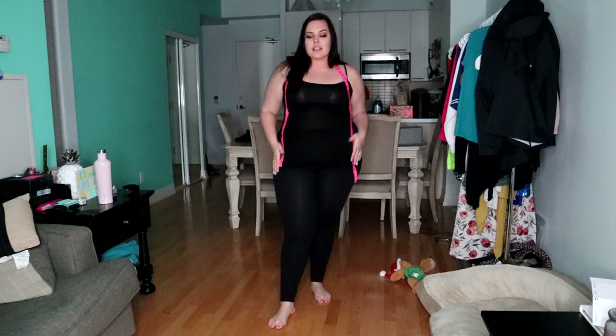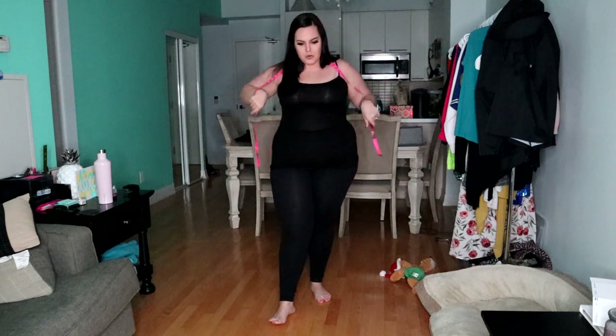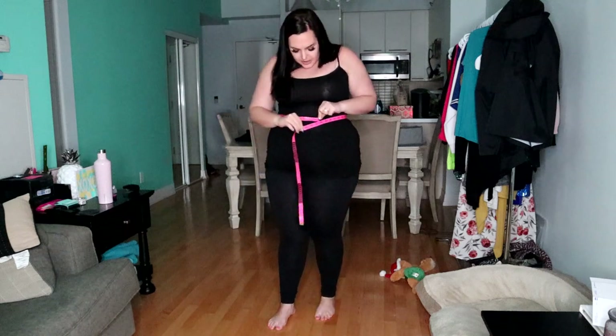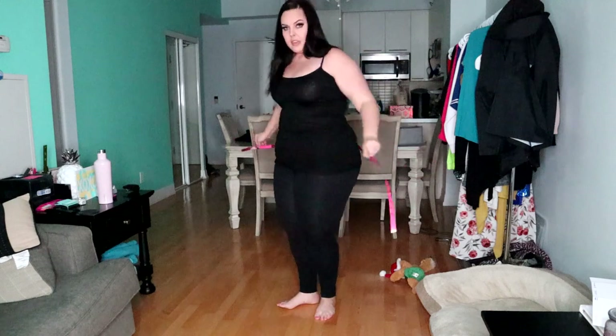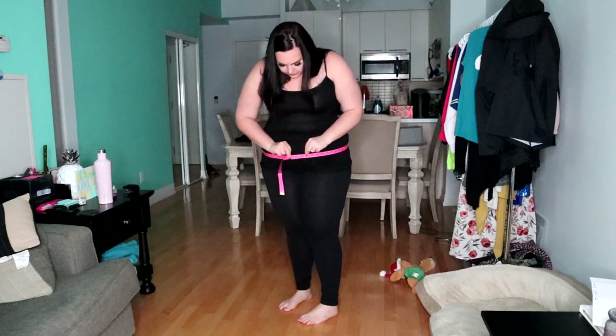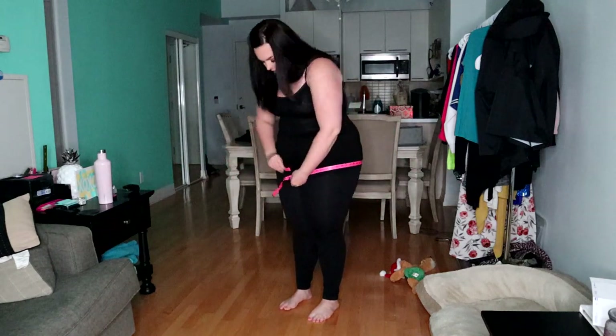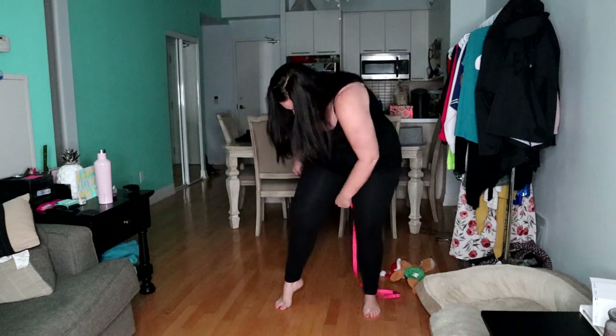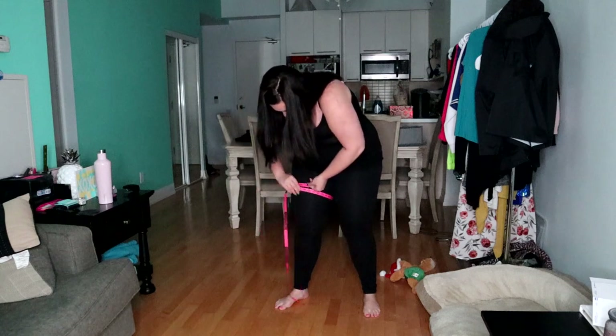I checked out the size chart and it shows I fit into the extra large. I'm going to do my measurements quickly — just waist measurements since it's shorts, capris, and leggings I got. My waist is 40, my belly is 52, and this booty is 53.